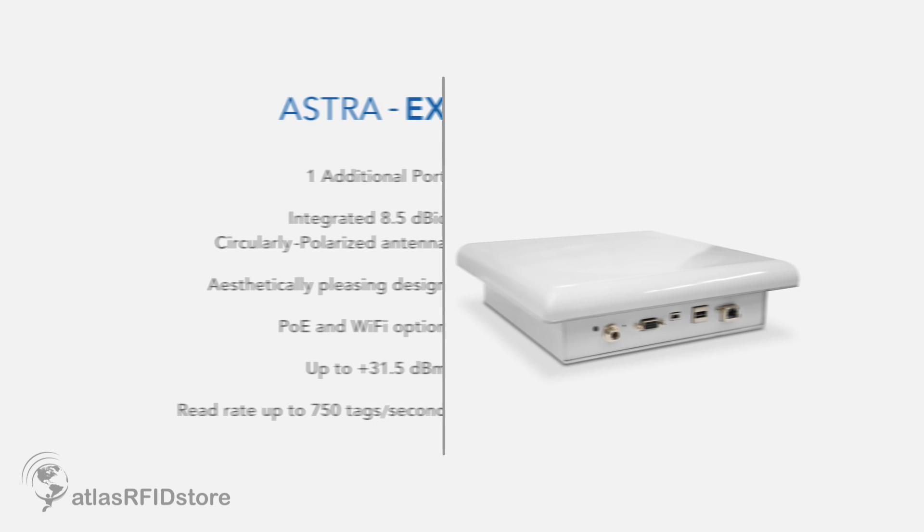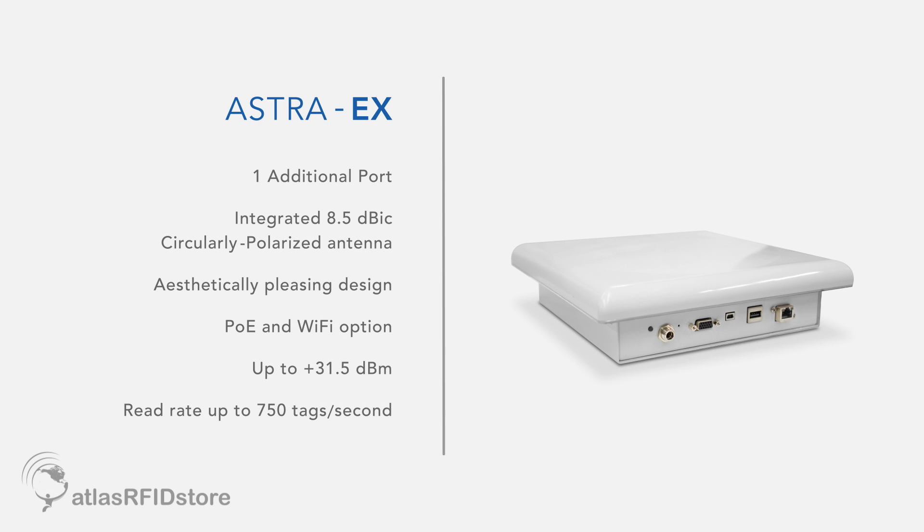The Astra EX uses much the same electronics as the Mercury 6, it just offers a different form factor. So instead of the four ports that the Mercury 6 has, the Astra EX has one 10-inch integrated antenna and one extra port that can go up to 31.5 dBm. The Astra EX is used where an integrated antenna can really bring advantages in terms of simpler and more elegant installations.